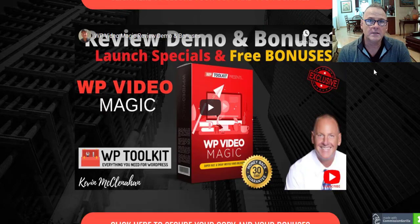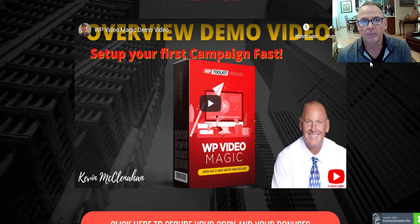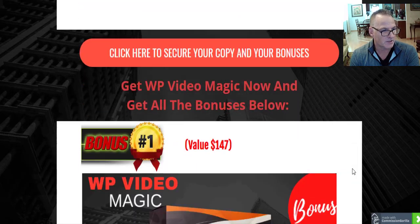Let's check out those free cool custom bonuses. As you scroll down my bonus page you'll see an overview demo video — I do the introduction and then Matt Garrett takes over and tells you about all the nooks, crannies, bells, and whistles for this new version of WP Video Magic. This is the 2.0 version, so it comes with a couple of features that make it faster and easier to use.